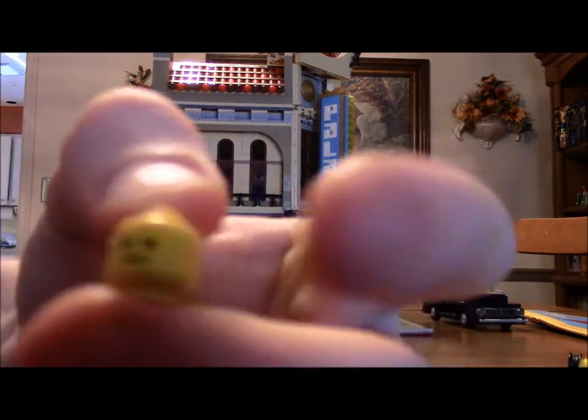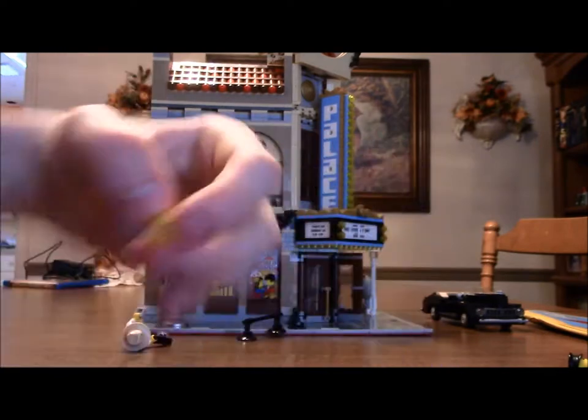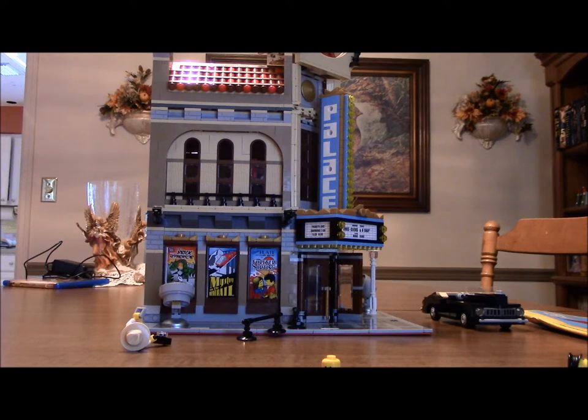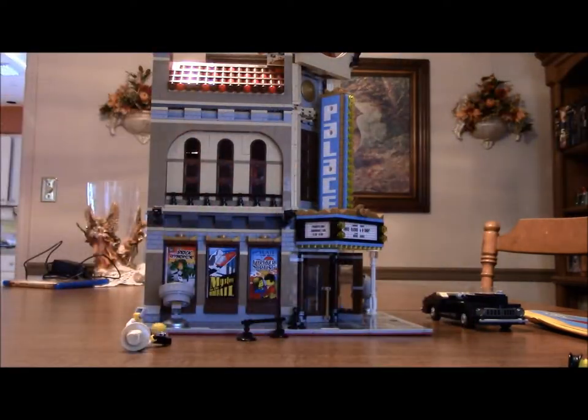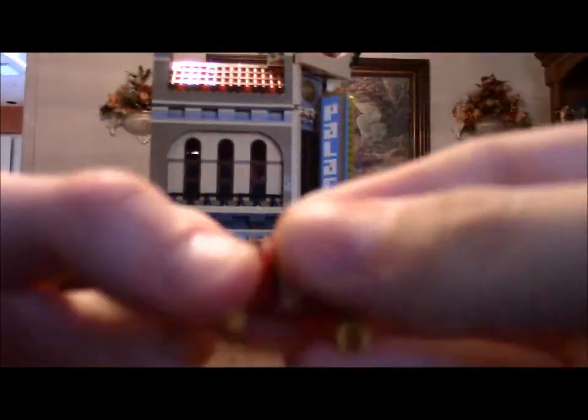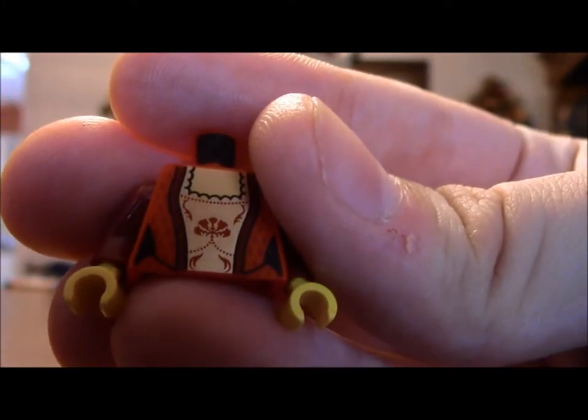Here's another generic head. The brick separator is here — child actors. Don't tell them, don't ruin it for the audience. Here is the torso piece. It's very ornate.